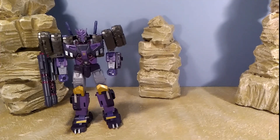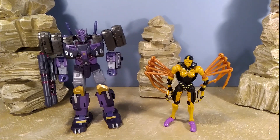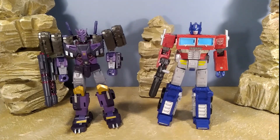Comparing him to other figures in the collection, he's really imposing. He's a big Voyager class figure and he looks really great with other wave-mates such as the Lio Convoy coming out in Legacy Evolution, and even against other Transformers in my collection he fits in really well and is an imposing figure.